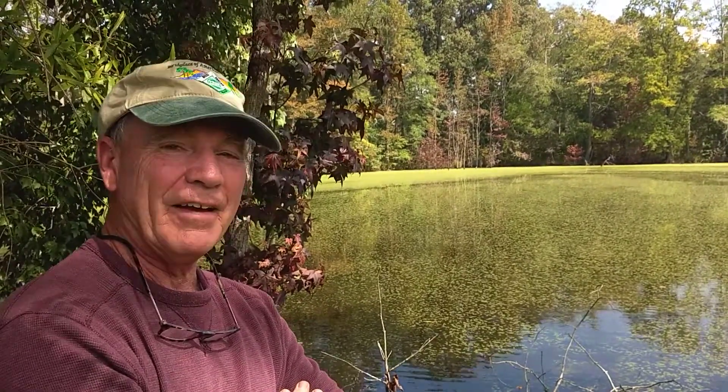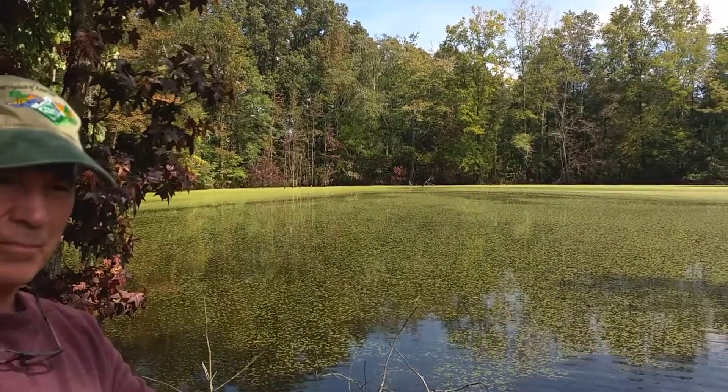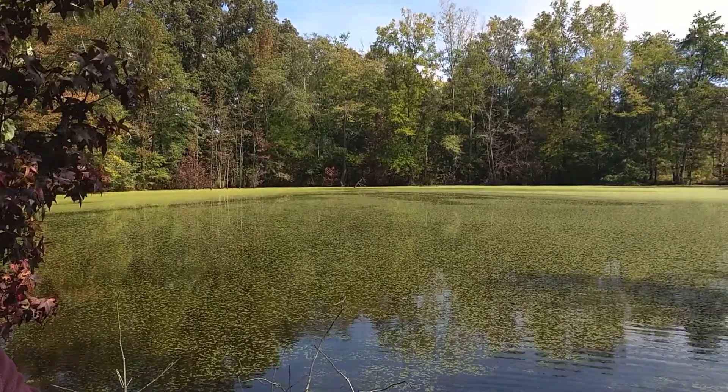In the woods today I came across this farm pond. Many woodland owners have ponds on their property — small lakes, streams, or creeks — but it's the ponds that create problems sometimes, especially with weeds.